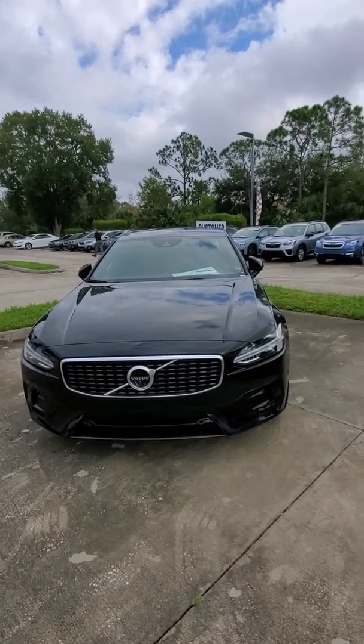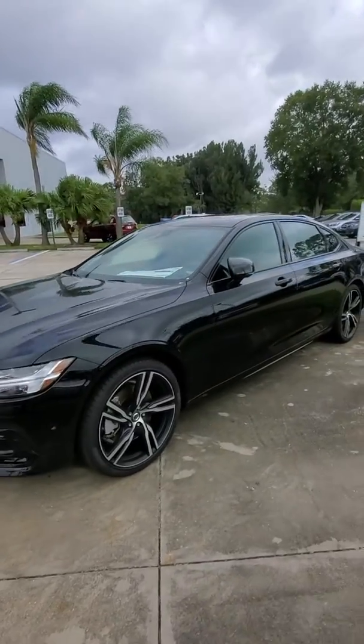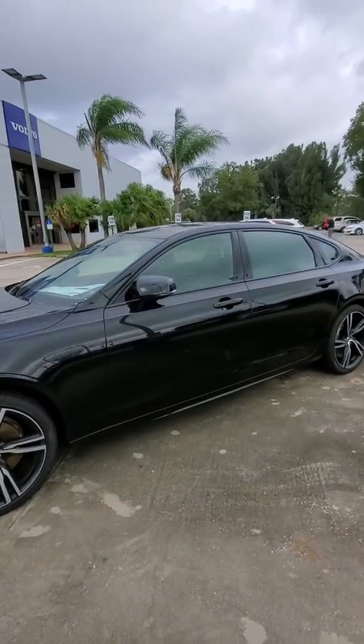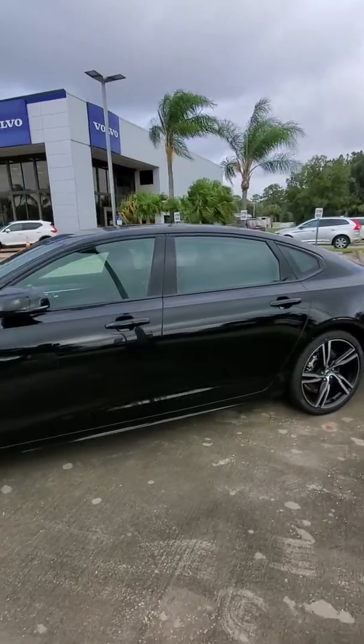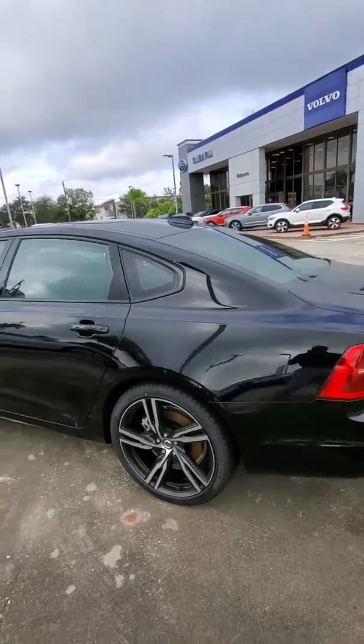I know you're looking for the hybrid, but we would have to try to do a locate for you if you want. If you got something that you want, just stop on in here at Subaru Volvo of Melbourne and we can go over what you want, what you like, and try to find it for you.